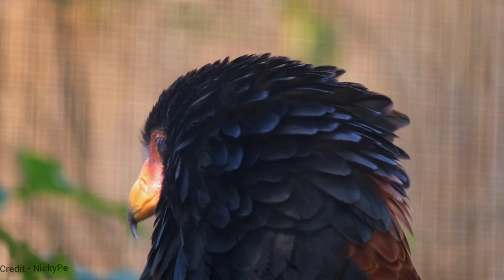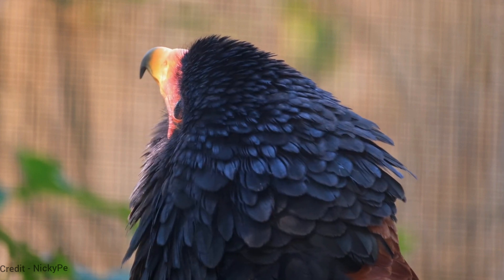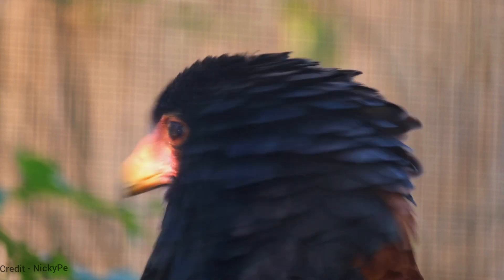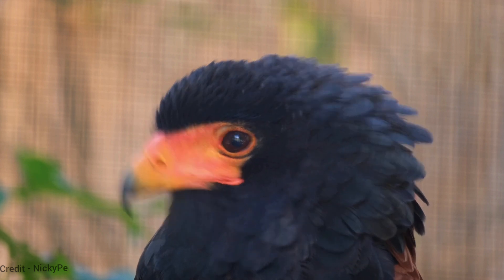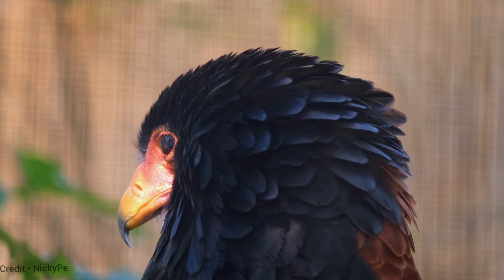The jester bird eagle is a very intelligent bird, and it has been known to use tools to catch prey. It is also a very vocal bird, with a variety of calls, including a loud scream that is used to attract mates and defend its territory.